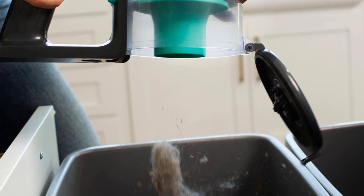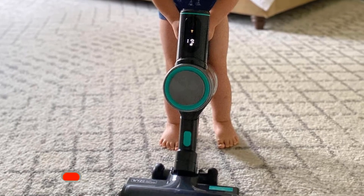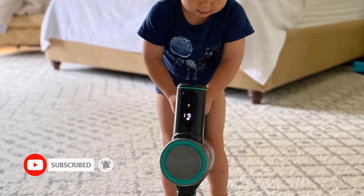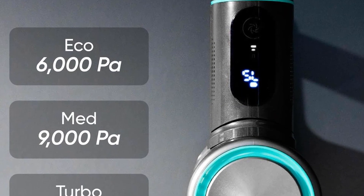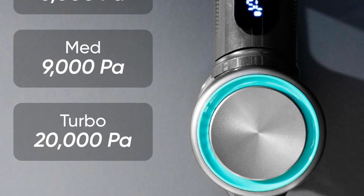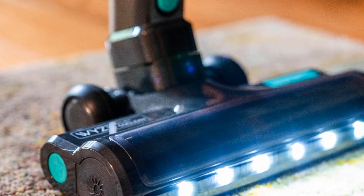Its onboard HEPA filter does a decent job of sealing in allergens, but note that emptying its dustbin can release a cloud of dust and debris. Its performance on flat surfaces like hardwood or linoleum is very good, and the vacuum can deal with messes on low and high pile carpets. Note that its build quality falls short of the Shark, with the vacuum's body feeling somewhat cheap to the touch, especially its dustbin and floor head, which scratches very easily.